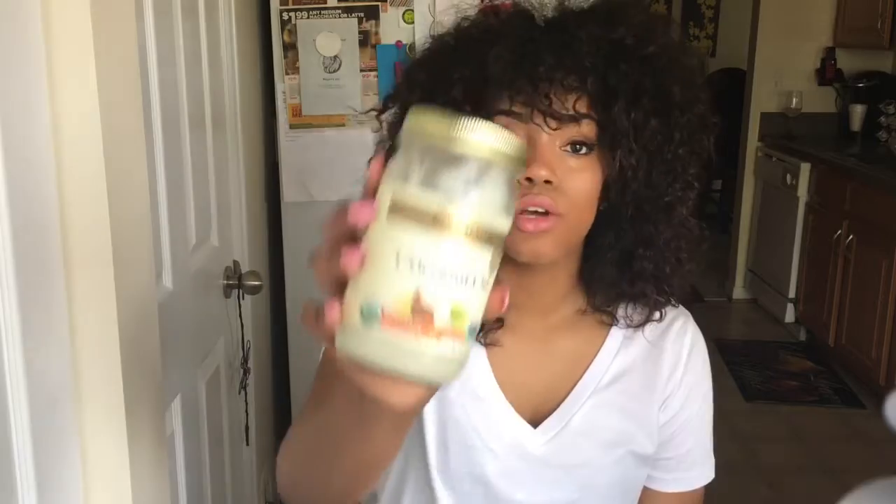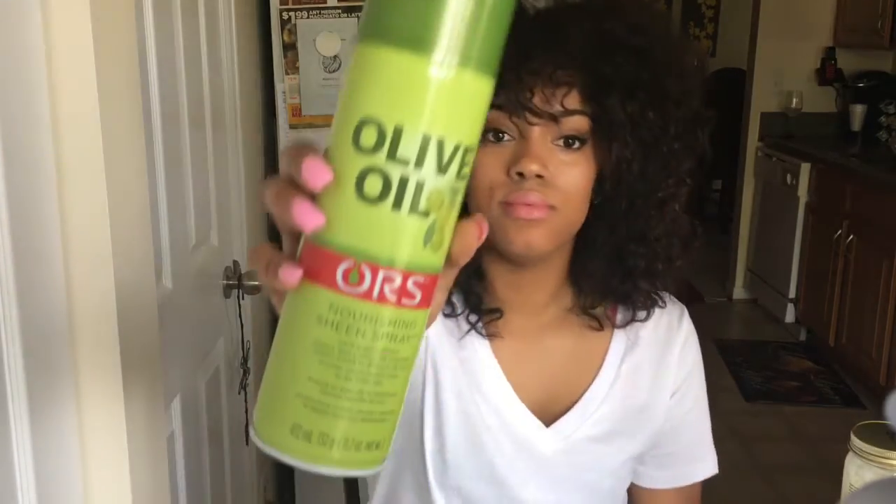The coconut oil I use twice a week, maybe, depending — I use very little actually. The oil sheen spray is really good after I do my bantu knots, twist outs, everything. I usually just spray it on my hair; it leaves a great shine and keeps my roots and everything great.